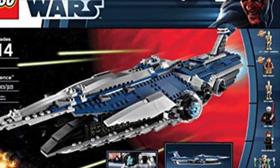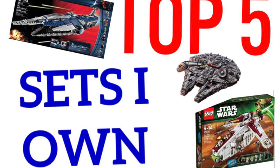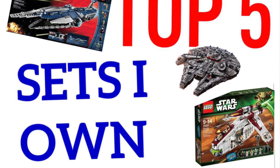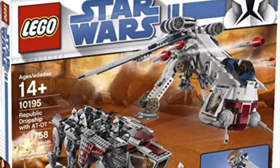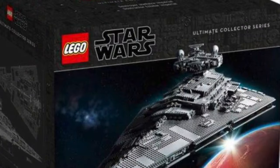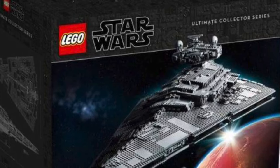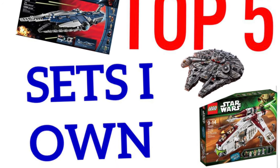So today we are going to be talking about my top five sets that I personally own in my collection from LEGO Star Wars, as of recording this in 2020. But this list may change over time. If I got the Republic Dropship or the UCS Star Destroyer, one of those sets may replace some of these in the near future. I'll be making an updated list probably in the next two or three years.